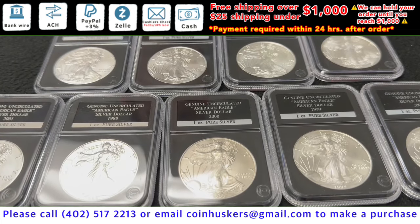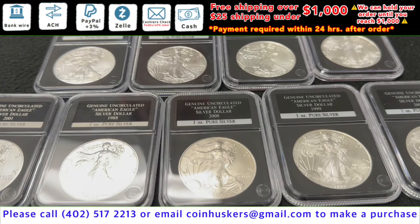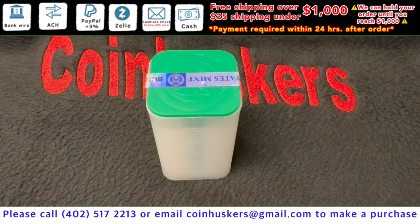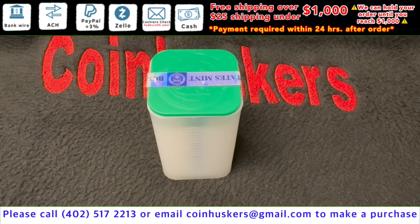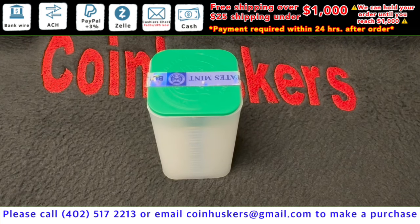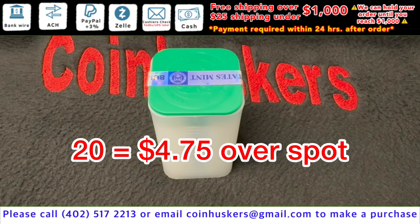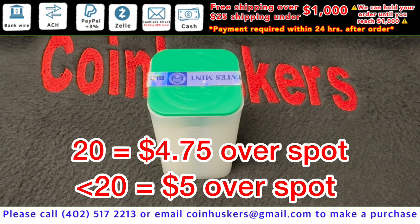Backdate silver American Eagles have 265 currently available at $4.50 over spot. 2024 silver American Eagles have 480 currently available — if you buy tubes of 20 they'll be $4.75 over spot; if you buy less than 20 it'll be $5.50 over spot.